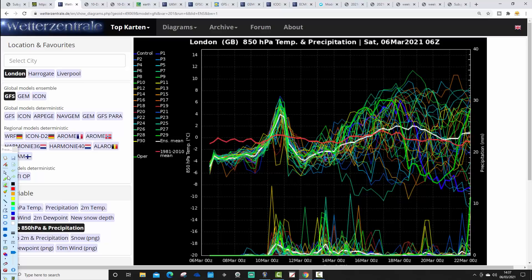GFS upper air temperature and precipitation ensembles for the next couple of weeks are looking like this. The red line is the 30-year upper air temperature average, and we're starting below average at the moment — it's quite a chilly air mass under this area of high pressure. Upper air temperatures will lift through the middle of next week, then fall away again into the second half. Into mid-March there's a lot of scatter, with ensemble members that are generally mild or very mild up here.